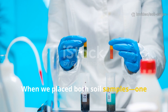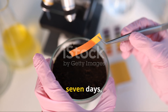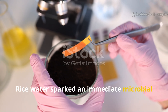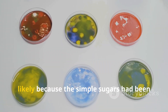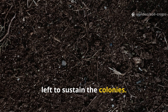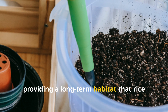When we placed both soil samples under identical lab conditions and analyzed microbial population growth over seven days, something fascinating appeared. Rice water sparked an immediate microbial boom — bacteria counts nearly doubled within 48 hours — but by day seven, the growth curve began to flatten, likely because the simple sugars had been consumed and no new carbon structure was left to sustain the colonies. Biochar's microbial numbers grew more slowly but showed remarkable stability, as its porous carbon matrix continued to shelter microbes, providing a long-term habitat that rice water couldn't.